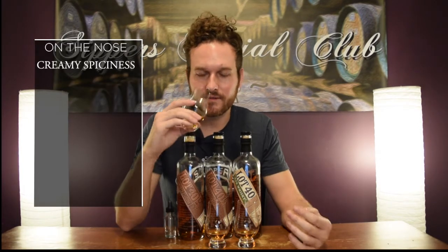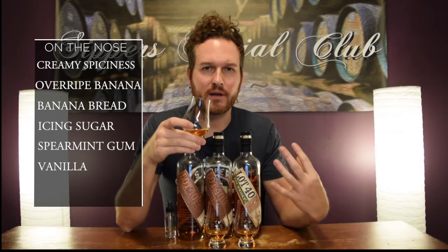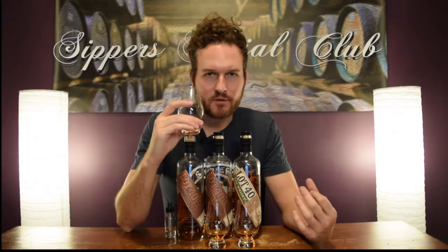Right away, some really nice creamy spiciness to this. You get that overripe banana note, banana bread, that sweet icing sugar. There's an interesting spearmint bubblegum note to this one — different than last year for sure. Really nice mild vanilla, and then a mild oaky note to it too. Pretty nice nose.